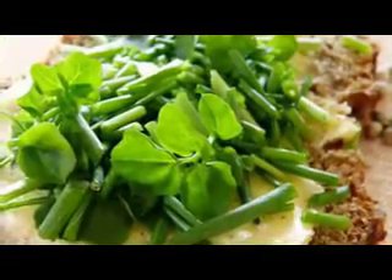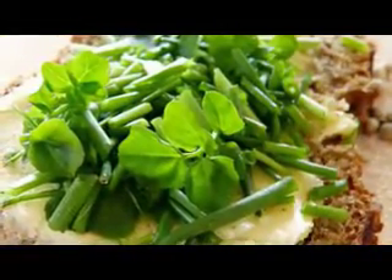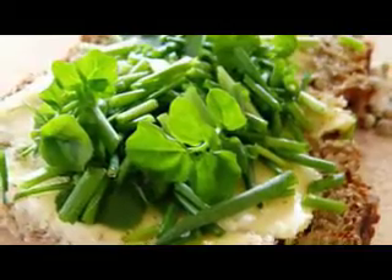Watercress is also a fabulous source of iodine, which helps to boost your metabolism, so it makes sense to include it in your diet if you're striving to achieve a flat stomach.